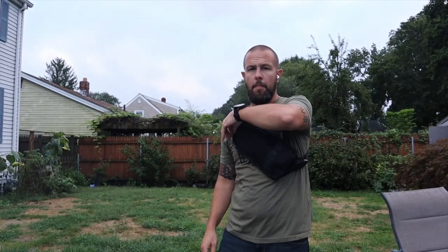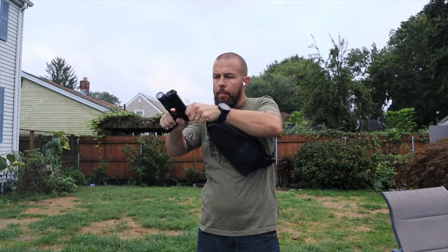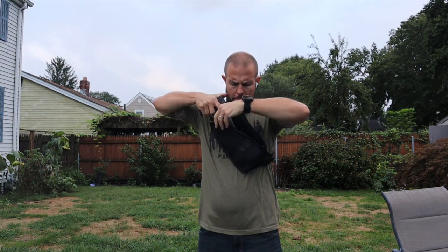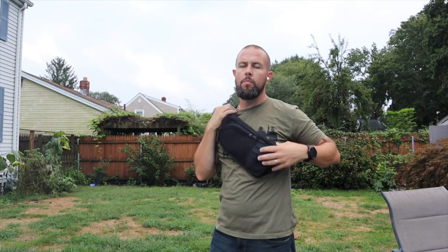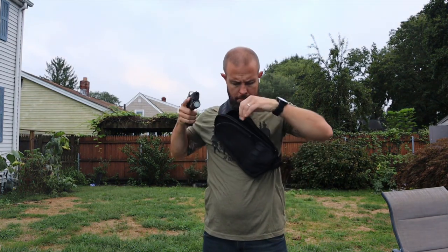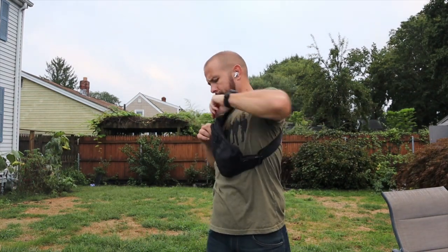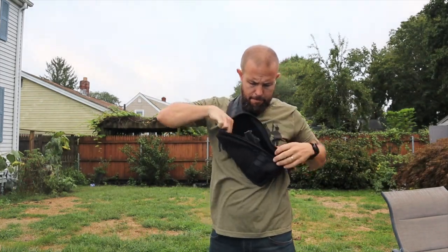I've had this bag for a few months and used it quite a bit — I've taken it to the beach, paddle boarding, kayaking, and on a trip. Obviously the firearm wasn't in it during travel, but I like having a sling bag going through TSA because I just drop everything in the bag and don't have to empty my pockets. It's much faster, especially if you have TSA PreCheck.